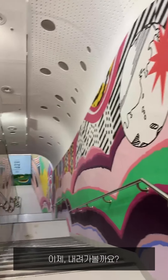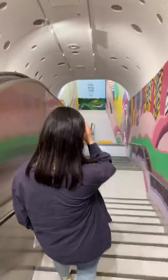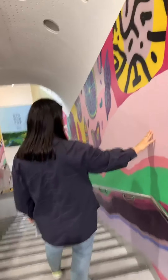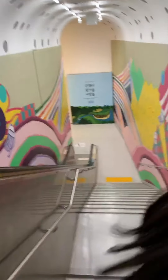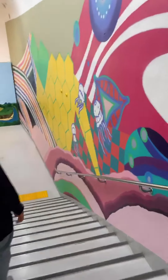Let's go downstairs — be careful, there are so many stairs. And this color is very colorful. Colorful in Korean is 알록달록 (alok dalok).